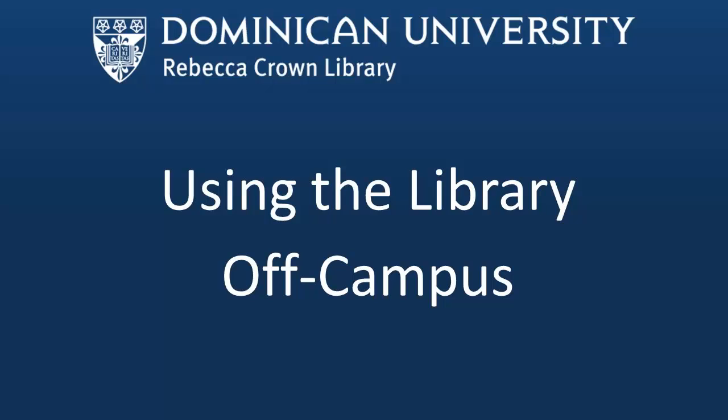This short video will show you the many ways you can get help from Dominican librarians and use the library off campus. We will also go over where to find helpful resources, such as our research guides.